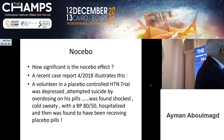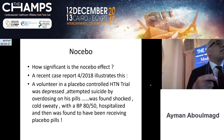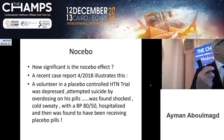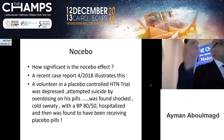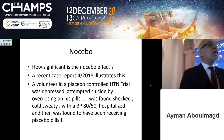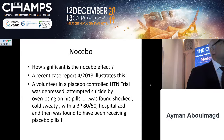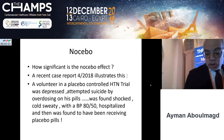How significant is nocebo? A recent case report from April 2018 involved a patient enrolled in a trial for a new antihypertensive drug. He received a box of medicine — it did not specify whether he was getting placebo or the real drug. He developed depression and decided to take all the pills at once. He was found in shock with a blood pressure of 80 over 50. They contacted the company and it turned out he had only placebo. This is how powerful the mental state of the patient can be — this is nocebo.